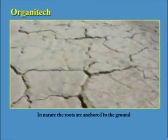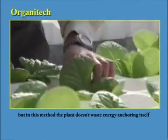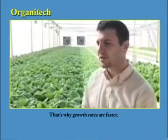In nature, the roots are anchored into the ground. But in this method, the plant doesn't waste energy anchoring itself. Therefore, all its energy is devoted to growing. That's why growth rates are faster.